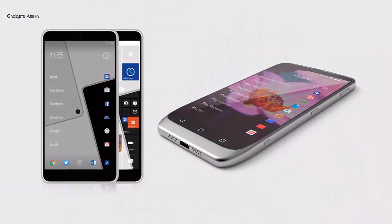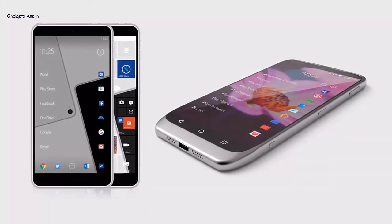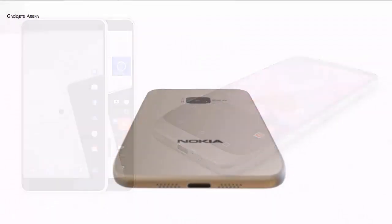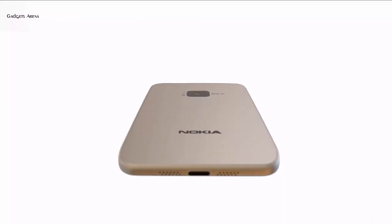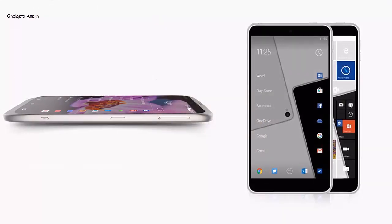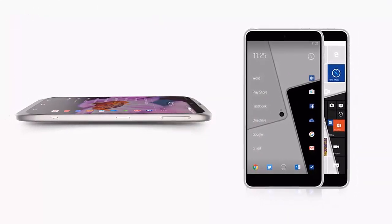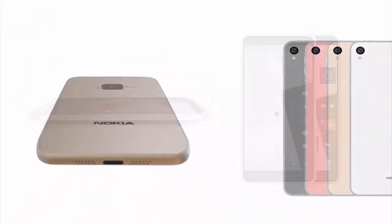Some Nokia C1 specs rumoured by now include: the display is said to be 5.0 or 5.5 inches with full HD resolution. The first version gets 2 GB of RAM and 3 GB of storage, while the other gets 3 GB RAM with 6 GB of storage. The camera setup will vary between 8 MP back plus 5 MP front, or 13 MP back with the same front shooter.